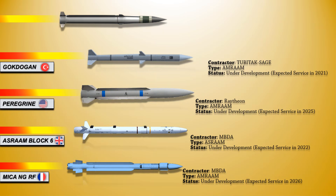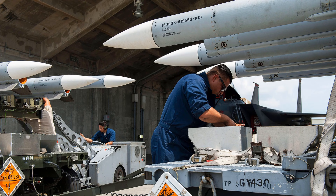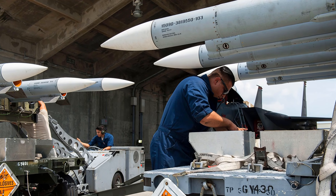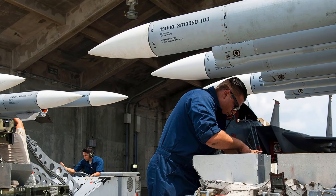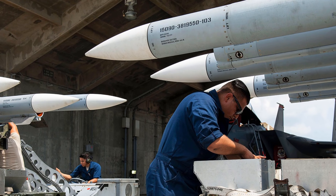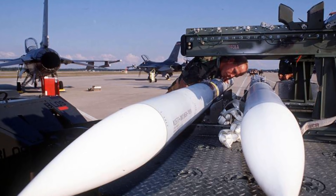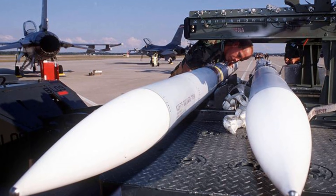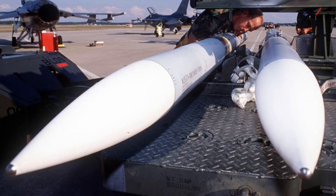Last but not least, we have the AIM-260 Joint Advanced Tactical Missile, which is an American beyond-visual-range air-to-air missile currently being developed by Lockheed Martin. Designed to counter sophisticated threats, it is likely to replace the AIM-120 AMRAAM already in US service. The initial launch platforms are likely to be the US Air Force F-22 and US Navy F/A-18E/F, with integration with the F-35 planned later. The JATM is planned to achieve initial operational capability by 2022, and AIM-260 production is expected to overtake AIM-120 production by 2026.